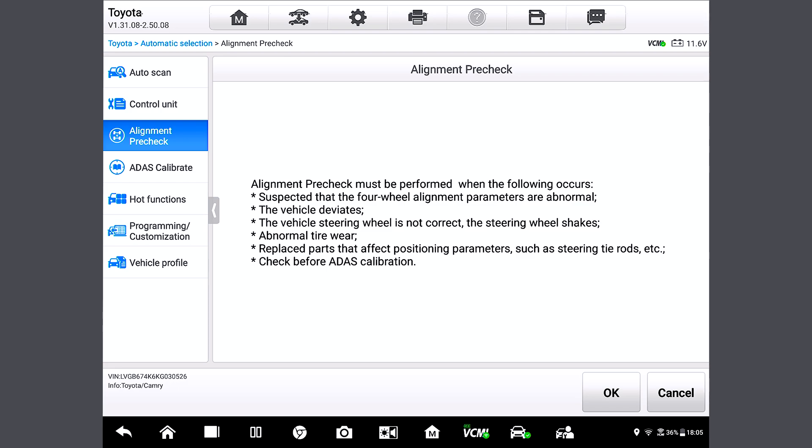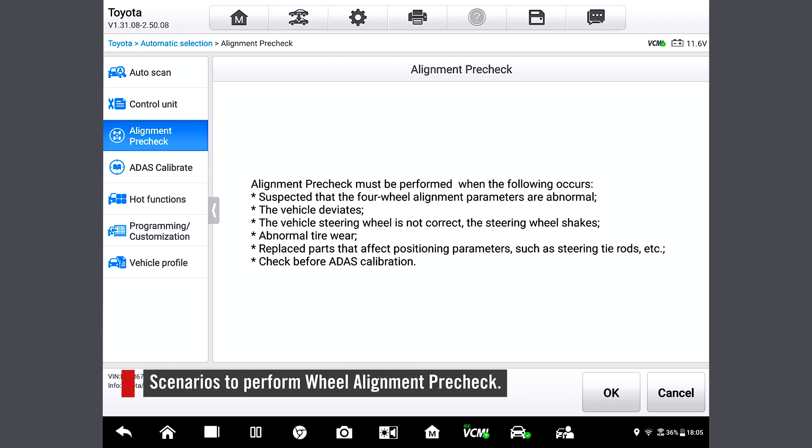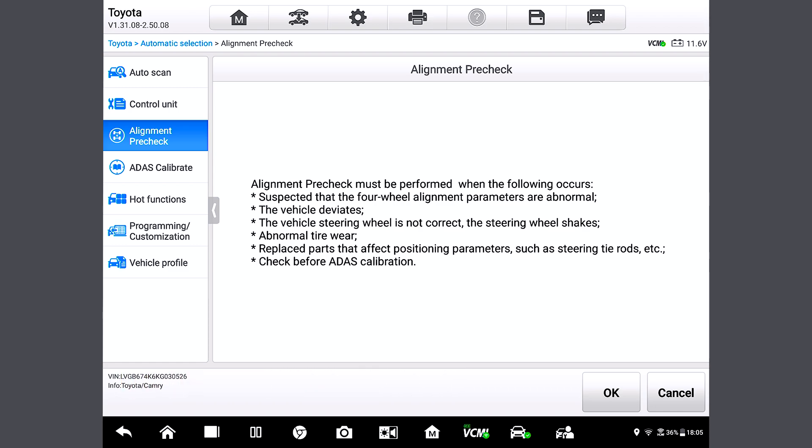And when would I want to use this function? Great question. We'll perform wheel alignment pre-check in scenarios such as when we suspect that the four-wheel alignment parameters are abnormal, when the vehicle deviates, when the vehicle steering wheel is not correct, when the steering wheel starts to shake, with abnormal tire wear, or in case you have replaced parts that affect positioning parameters, such as a steering tie rod.